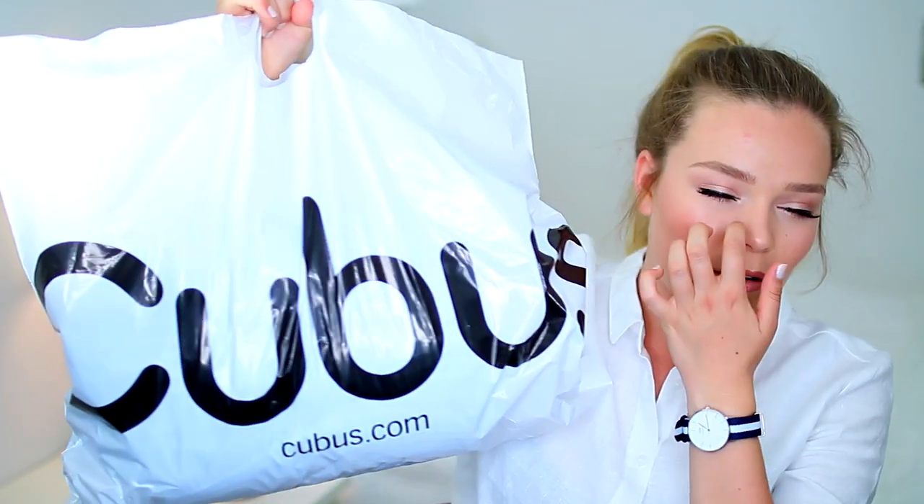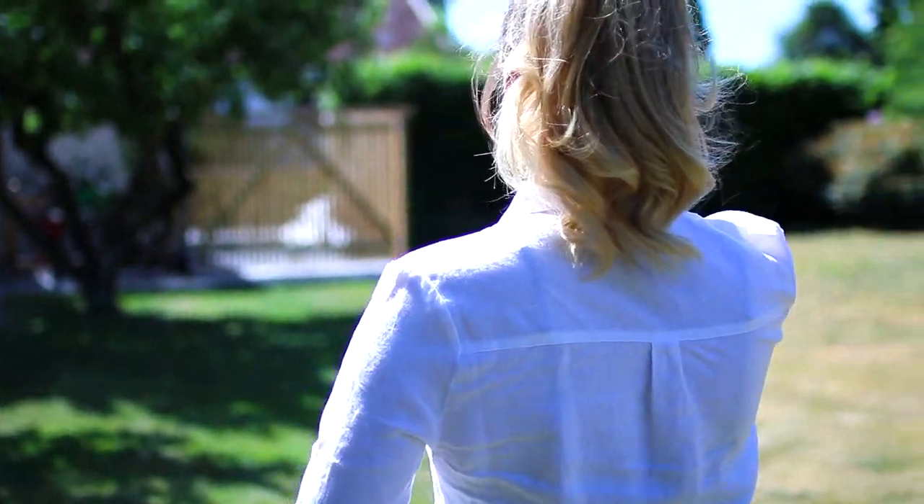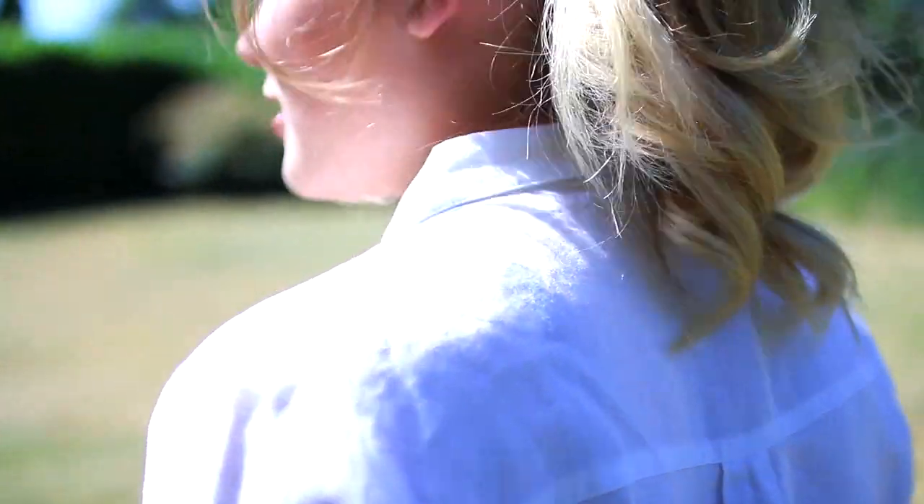I also went to Cubis — I don't know if you have Cubis around the world, let me know if you do, but I think it might be a Swedish store. The first thing I got is actually what I'm wearing right now. It's really good quality — it's like a cotton, really light, white button-up shirt. I just think this will look really fresh and you can wear it dressed up or dressed down. It's just a good shirt to have for summer.